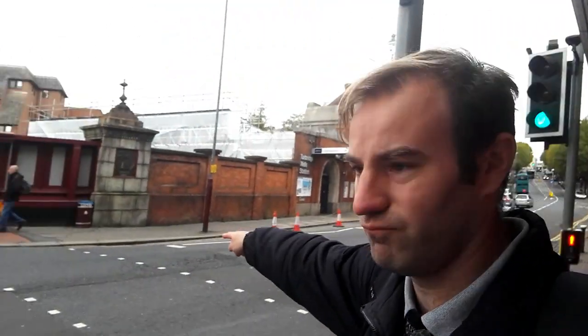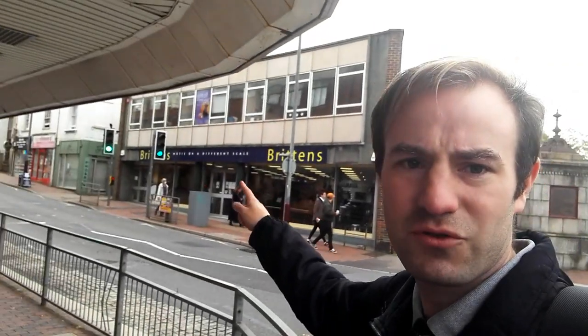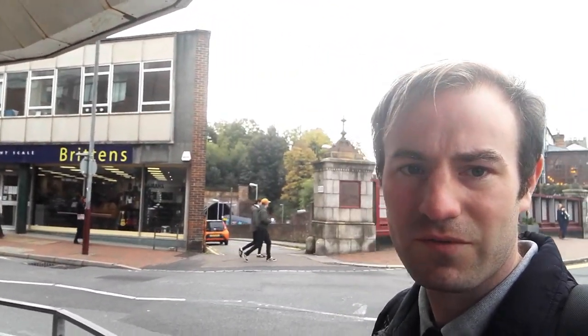Here we are outside Tunbridge Wells Station. This is the bridge that goes right over the platform. We're going to go up over the top of the tunnel to Grove Park so we can see what's above the tunnel before we go down to the other side. The railway runs right under here — it's quite a subterranean station. We can see Grove Tunnel again just there, so I'm going to go up this street to the park above Grove Tunnel.